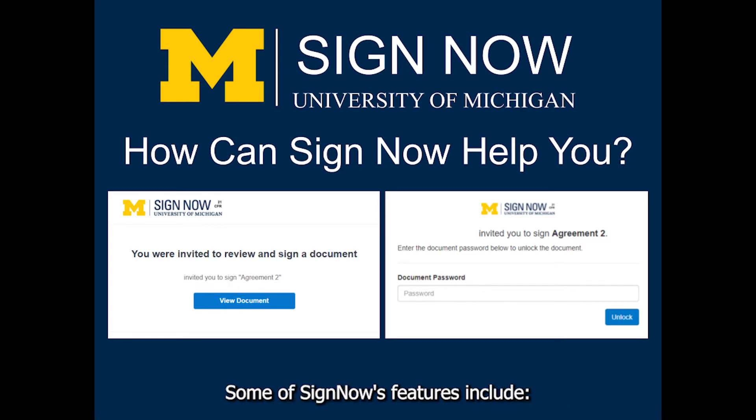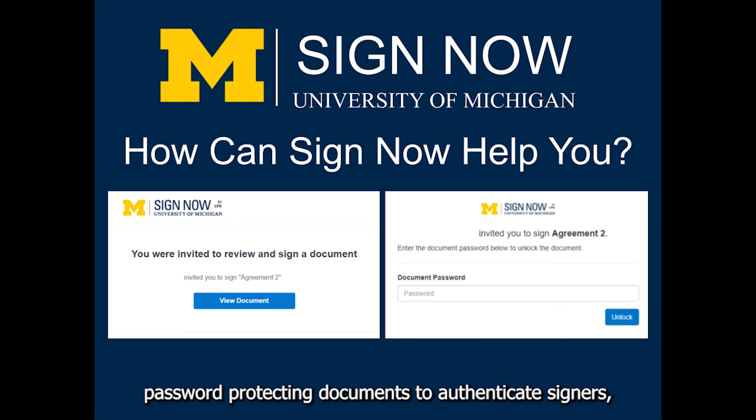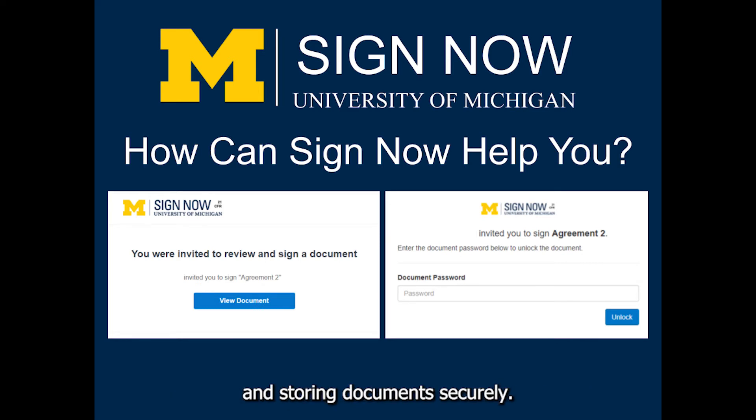Some of SignNow's features include team document sharing, password protecting documents to authenticate signers, receiving email alerts and tracking document status, and storing documents securely.